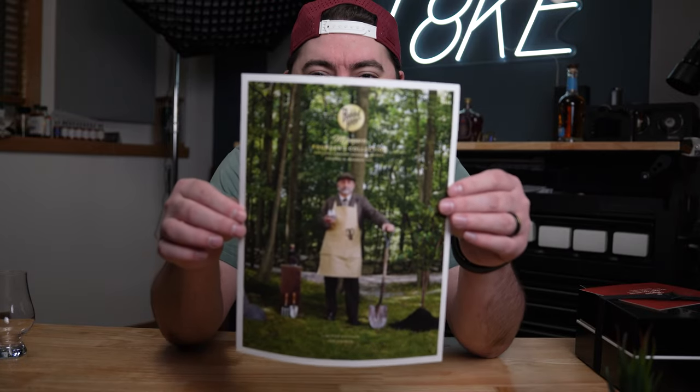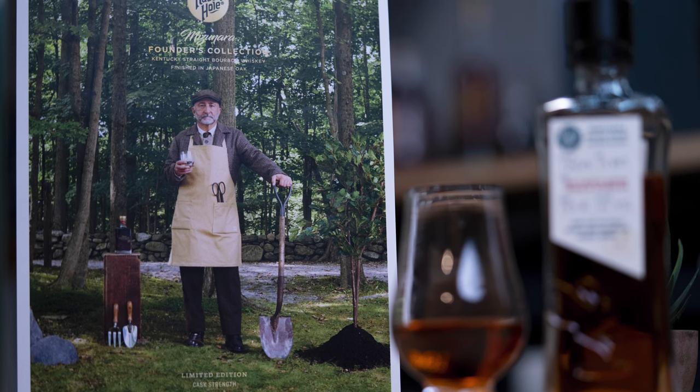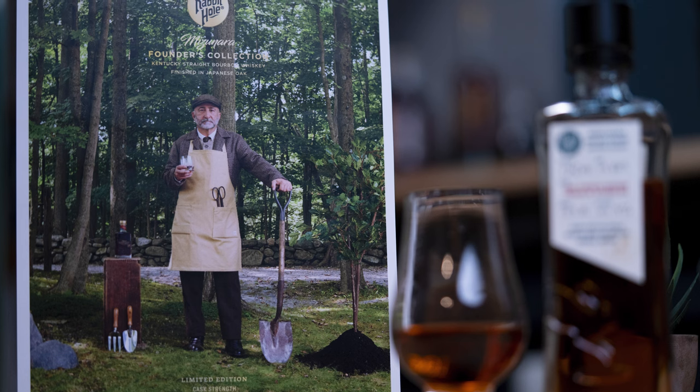Today we're trying something totally different. I got a box in the mail from Rabbit Hole, which is pretty cool. We've got Kave, the owner, founder, and CEO of Rabbit Hole, hanging out in his garden, and they are announcing the newest release of their Founder's Collection finished in Mizunara casks. They've done this once before — they released the Founder's Collection Mizunara in 2020/2021, so it's been a couple of years but not that long.